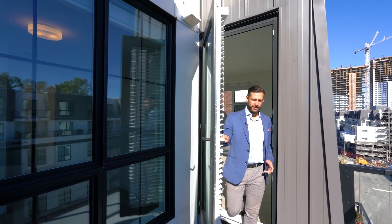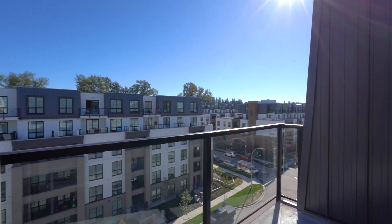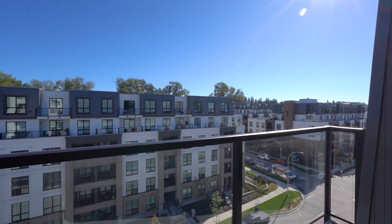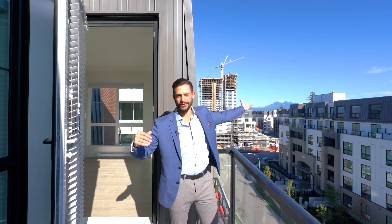Just off the living room, you have this little deck where you can fit a couple of chairs and enjoy the evening. You can also see the sunrise, enjoy having no neighbors above you, and the beautiful unobstructed views of the mountains.